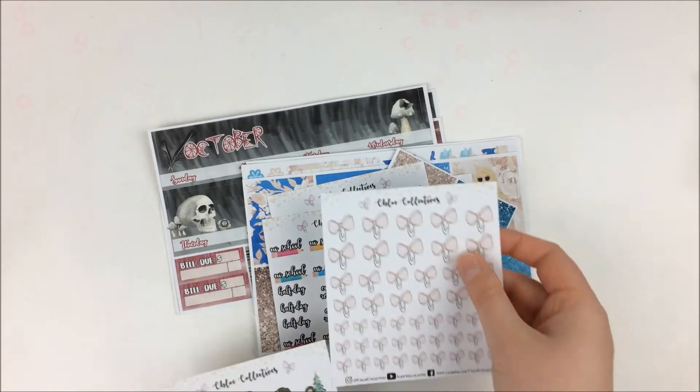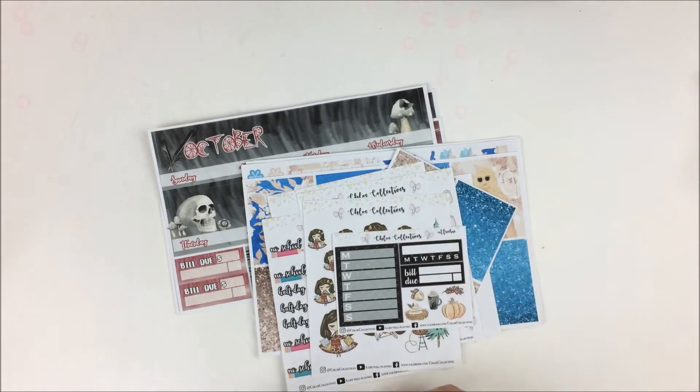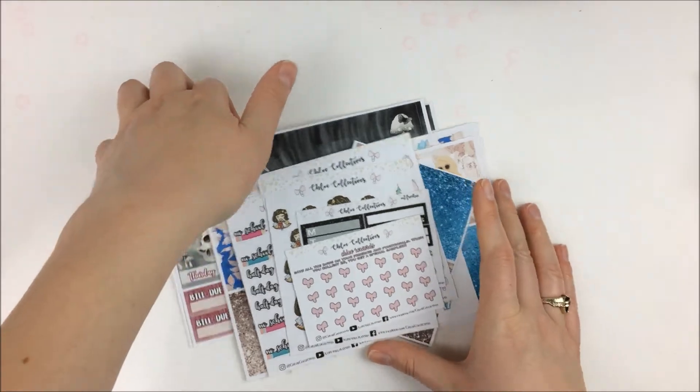That was everything I had from Chloe Collectives. I do have a coupon code for her shop down below if you are interested.